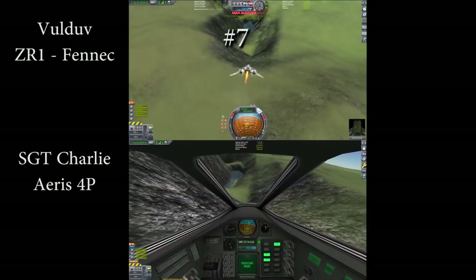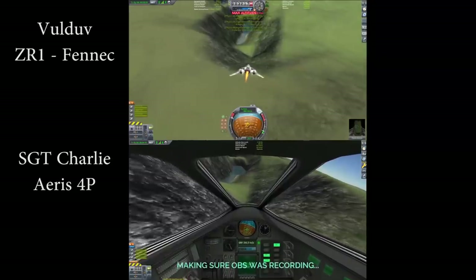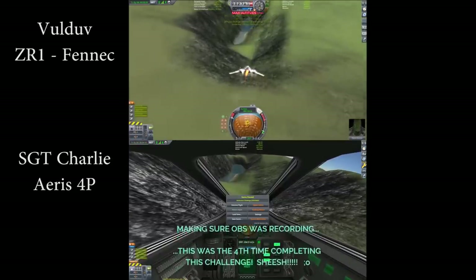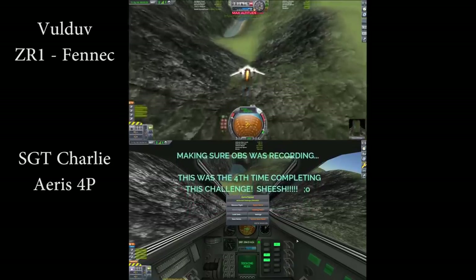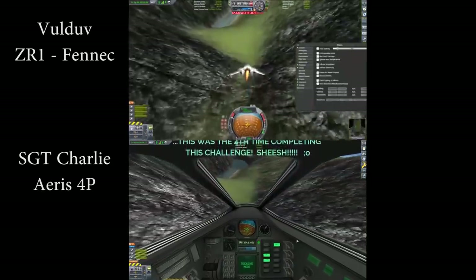For number 7 on this list, I'm going to do another head-to-head race. It's going to be Voldev in the ZR1 Fennec versus Sgt. Charlie and the ARIS-4P. These are really totally different submissions. Voldev's was the fastest submission that successfully completed the low-altitude course, and Sgt. Charlie's submission was the fastest submission that used the in-cockpit view, as well as pilot g-force limits. While these aren't in direct competition, the end result was a very similar time, and it should be interesting to see how the runs compare.